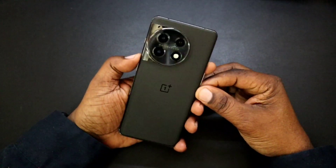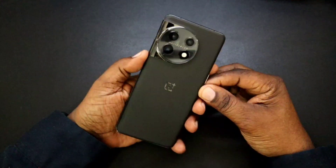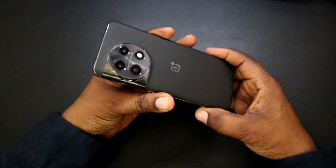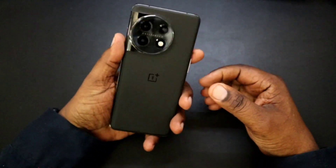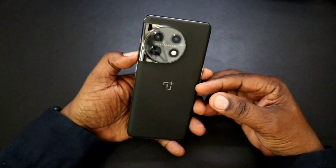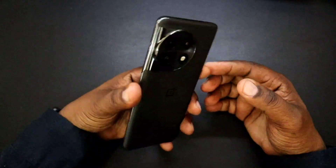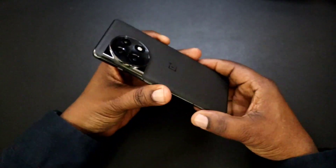Alright guys, Will H back with another video. Doing a follow-up on the OnePlus 11 5G. I picked this up a couple weeks ago and I want to come back and just talk about some of my experience with this device. This is not like a full review — this is just talking about my experience with it so far.